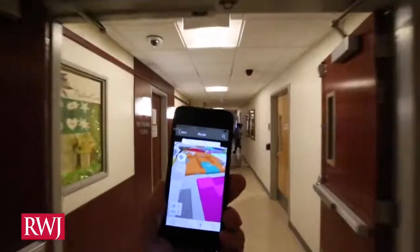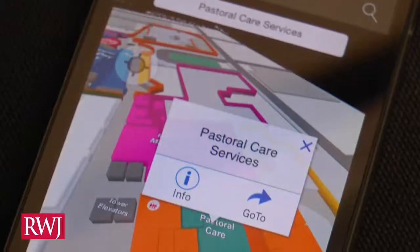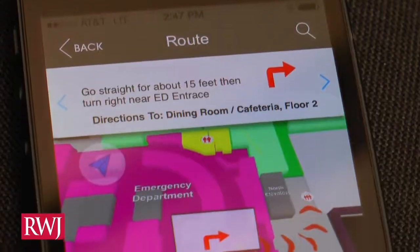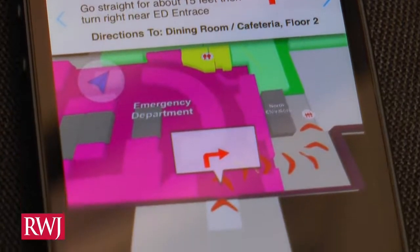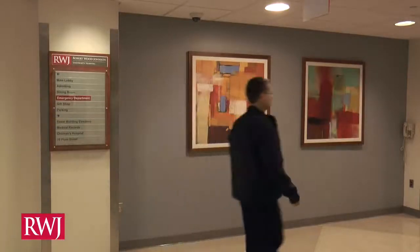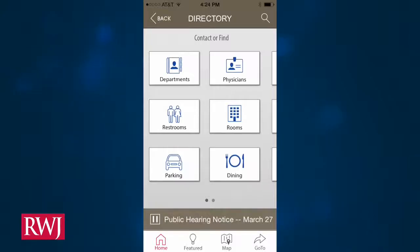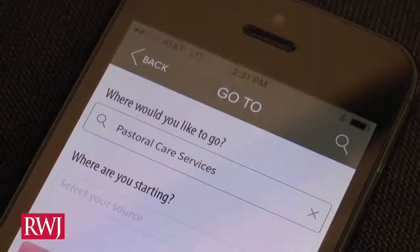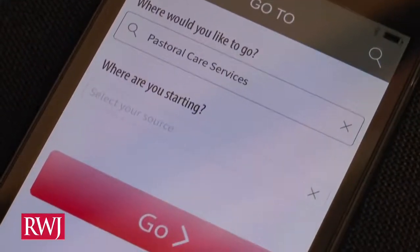The app is user-friendly. A blue dot shows where you are while walking through the hospital and displays turn-by-turn directions. RWJ Find Your Way shows you a menu of popular locations including public restrooms and the dining room, plus there is a handy search feature to help you find your destination.